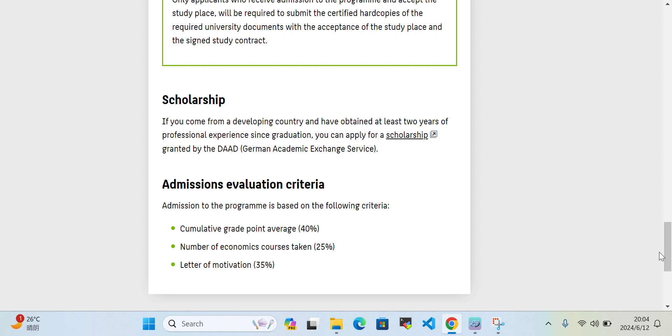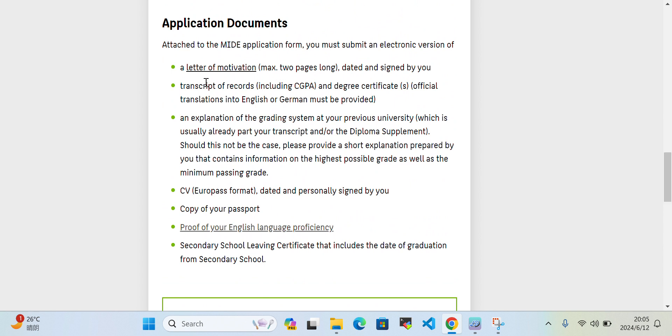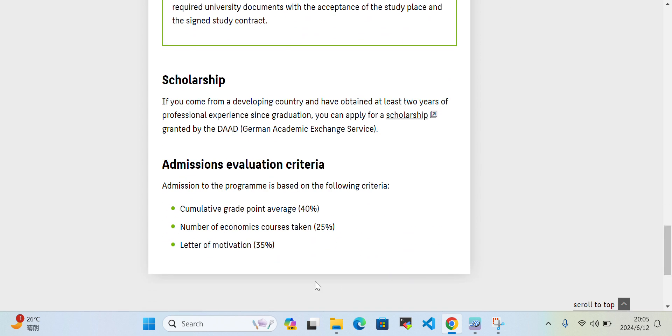For the admission evaluation criteria — how they will evaluate your application — 40% is based on your GPA, 25% on the number of economics courses taken, and 35% on your letter of motivation. You need to be very careful in writing this two-page letter of motivation, because it carries 35% of the evaluation criteria.